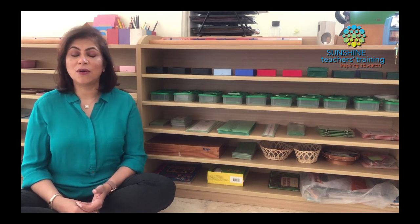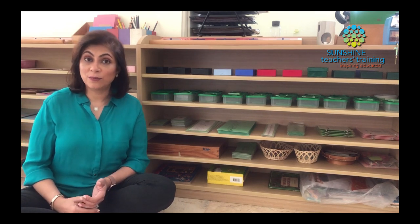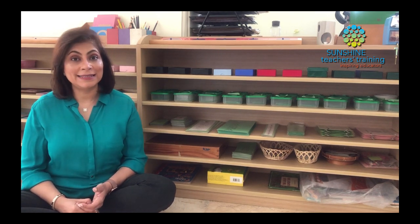We have an amazing elementary language course that introduces children to all the speech parts. It's a wonderful course. If you'd like to know more about that, I will add the link in the description below, and you can click on that to find out more if you'd like to explore further with your children.